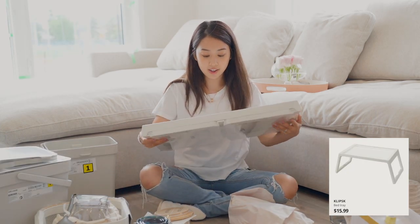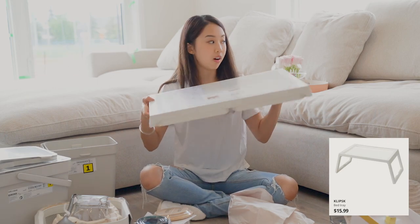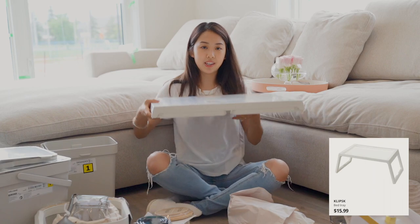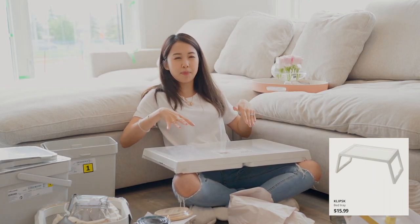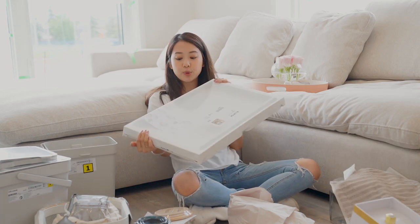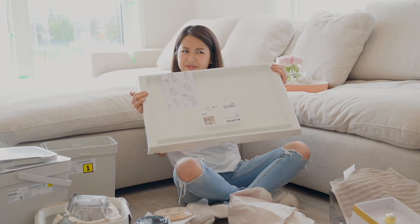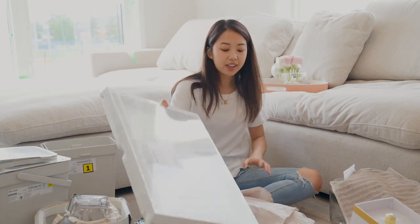This is a tray I'll probably use either in bed or on the sofa while I'm lounging. The legs flip out so I can have it on my lap with my laptop on it and work without it being too low. I haven't used it yet and I don't know if it fits exactly how I want it to, but it was $15 or so. So I thought, what the heck, I'll try it.